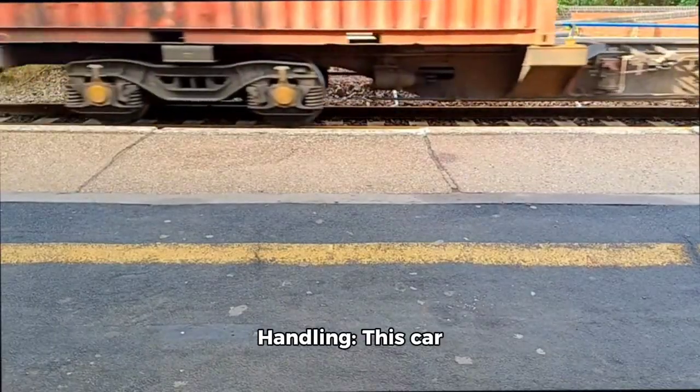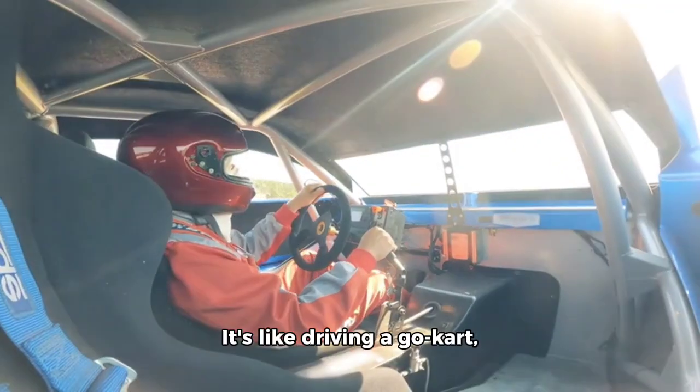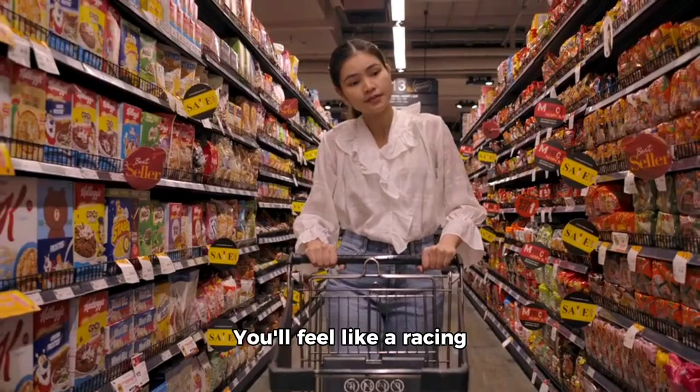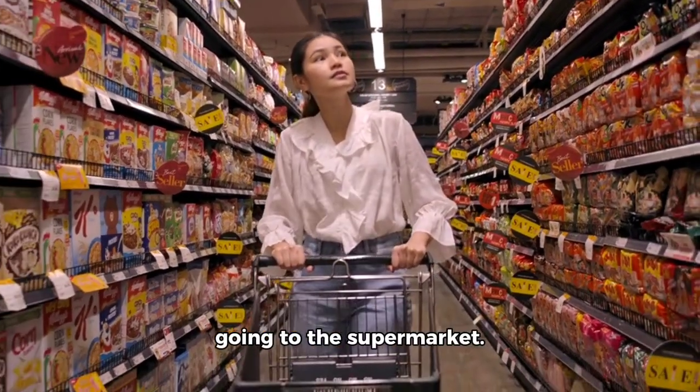Handling: this car corners like it's on rails. It's like driving a go-kart, but with a leather interior. You'll feel like a racing driver, even if you're just going to the supermarket.